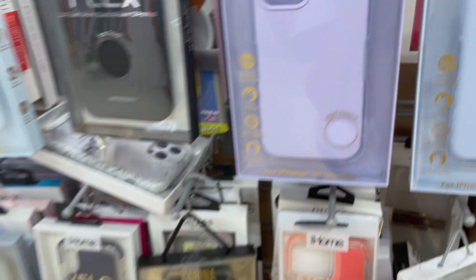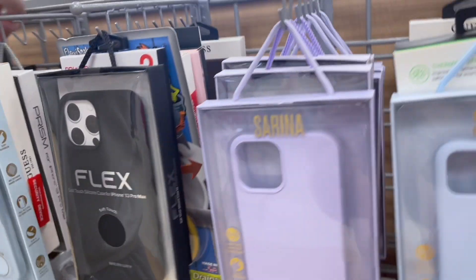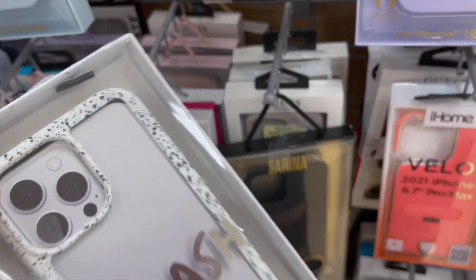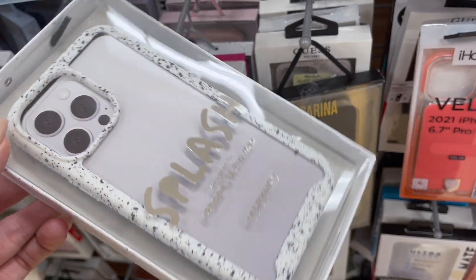Wait, that's the 13 Pro Max. I keep saying 12 Pro Max because that is my phone — confusing myself. This is a really cute case; it's called Splash for the iPhone 13 Pro Max. I really like that case.